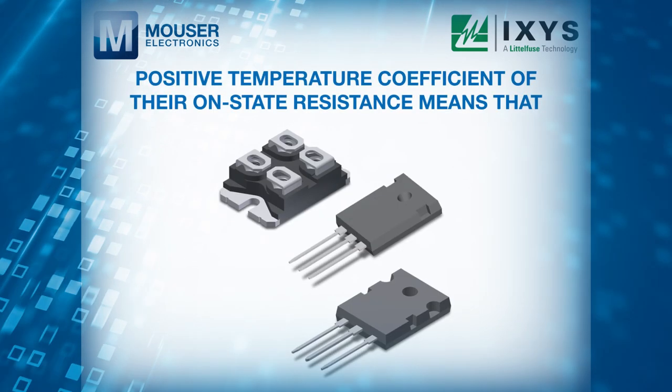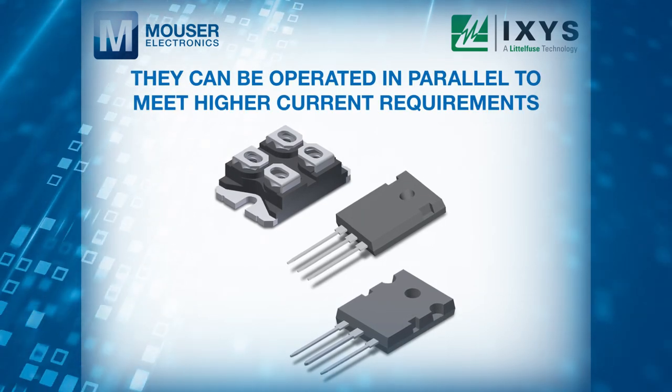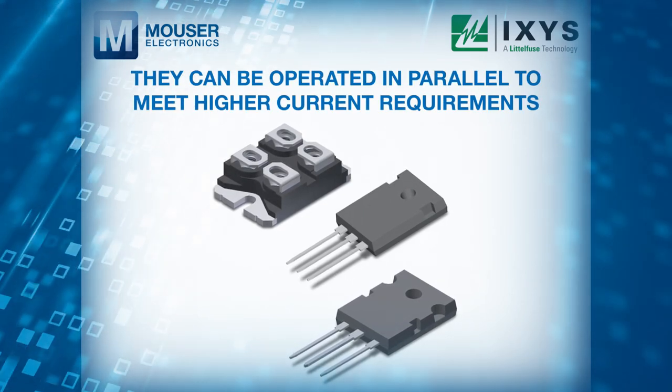The positive temperature coefficient of their on-state resistance means that they can be operated in parallel to meet higher current requirements.